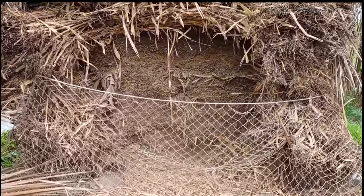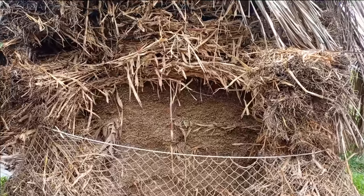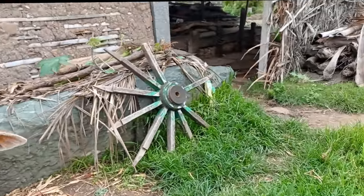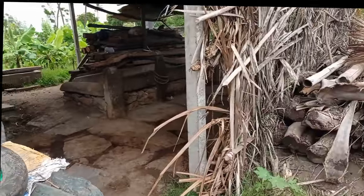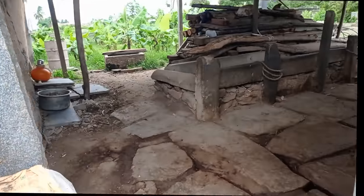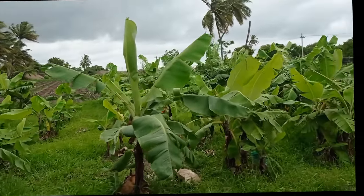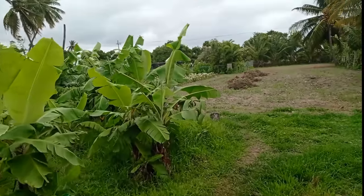Lakundi in Gadag district of Karnataka is a tiny village on the way to Hampi from Hubballi. Lakundi is 11 kilometers from Gadag in the east, 14 kilometers from Dambal, and 25 kilometers from Mahadev temple, Ichi. So I decided to go there and have a first-hand look.